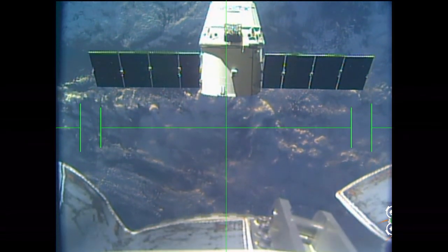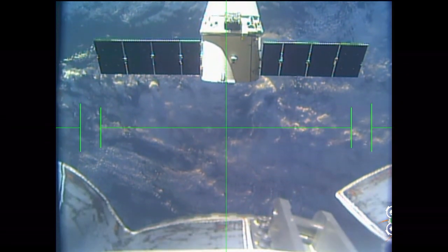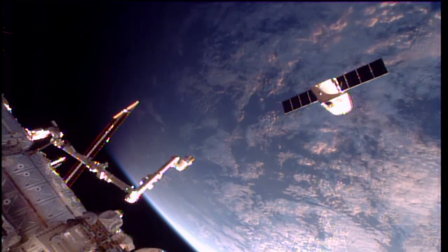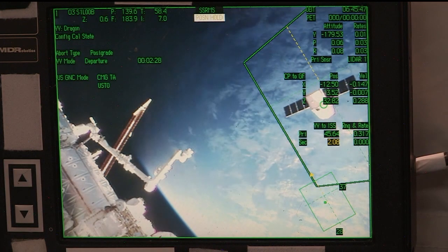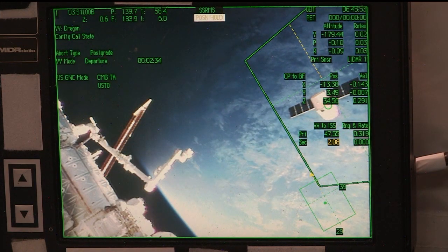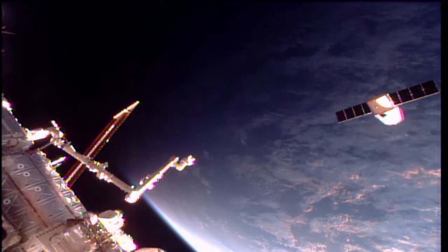The vehicle officer confirming the second departure burn has begun. Go for step 5 in 1.320 and monitoring step 3 in 1.602. Good words, Peggy.